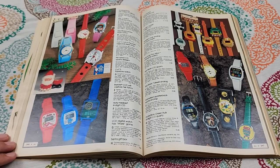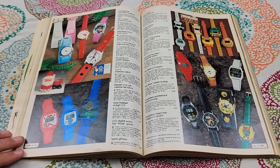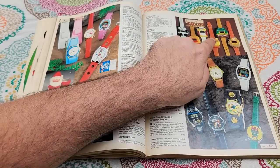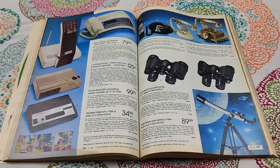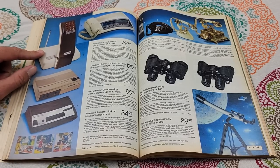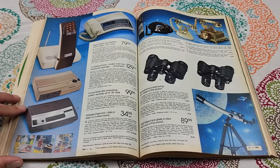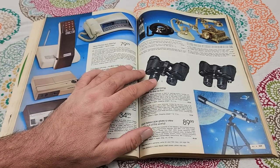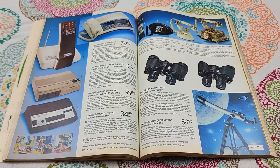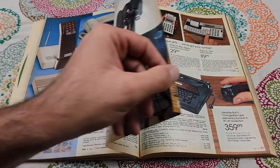More cool watches — Holly Hobby, Barbie, Cat in the Hat, Kermit the Frog. Now this is getting into the stuff I always have fun looking at. A cordless phone — $130 for a cordless landline telephone. Answering machines. Oh boy, that is tacky. And then telescopes and binoculars.